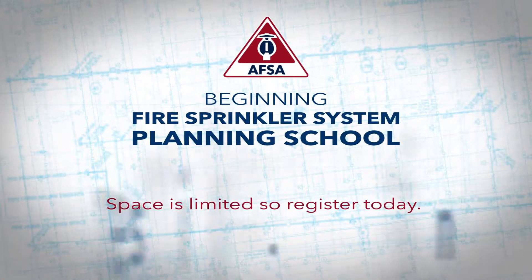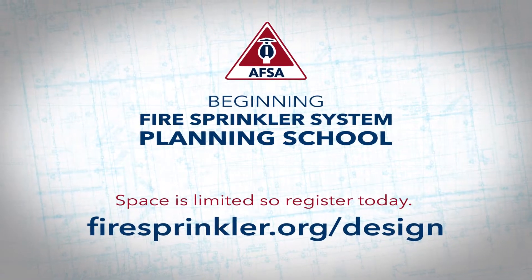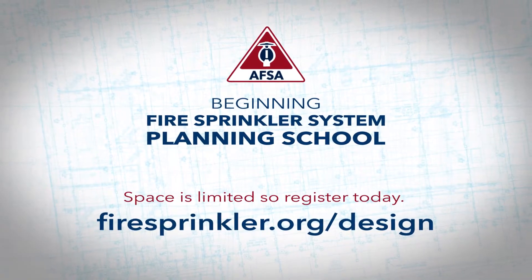It was an awesome experience and valuable, and I feel very grateful that I got this opportunity. Space is limited, so register today. Visit firesprinkler.org/design.